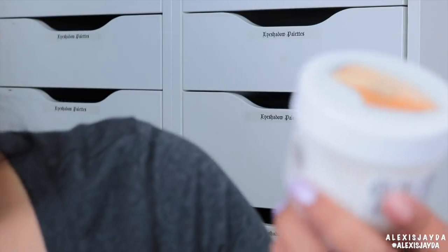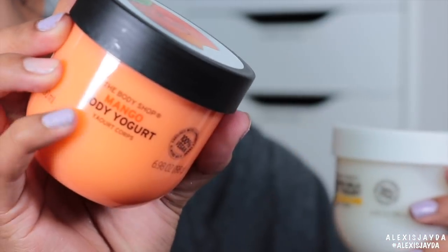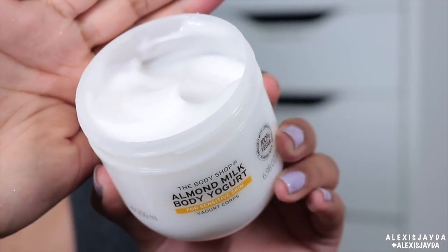Next we have the Almond Milk Body Yogurt. This one says for sensitive skin. That smells good — that smells like clean. It smells like baby, you know when babies have that new fresh baby scent? That smells just like it.